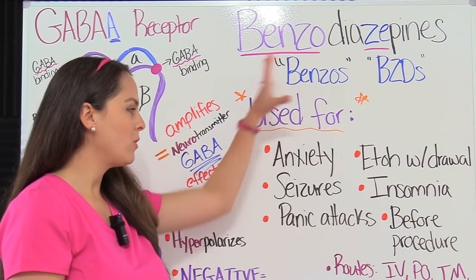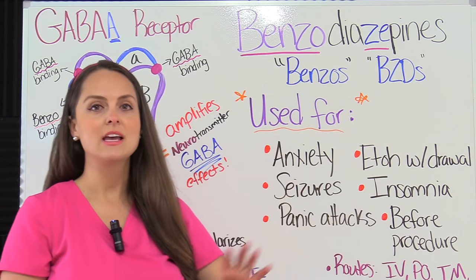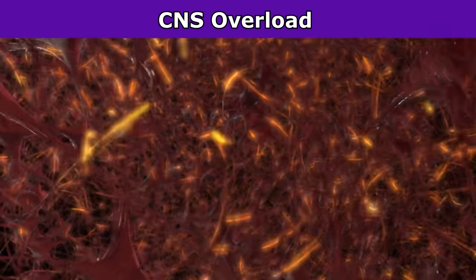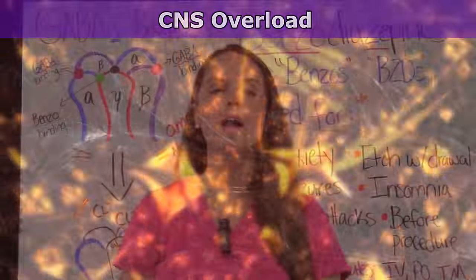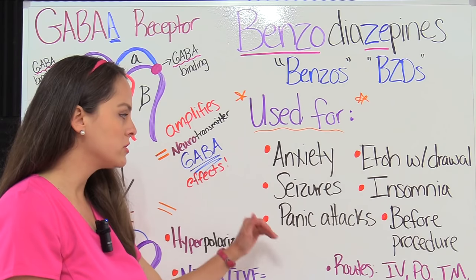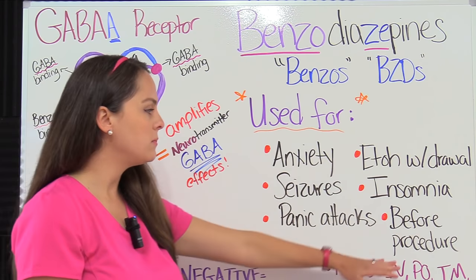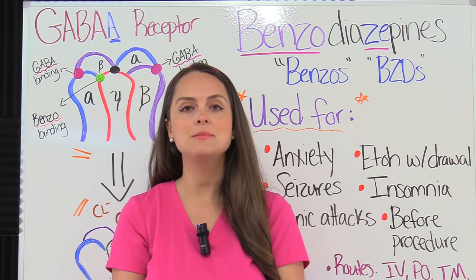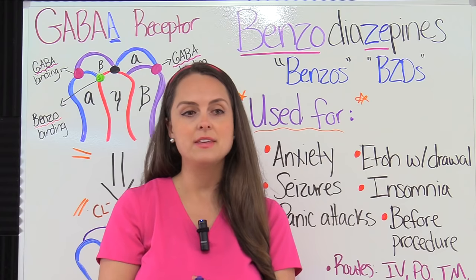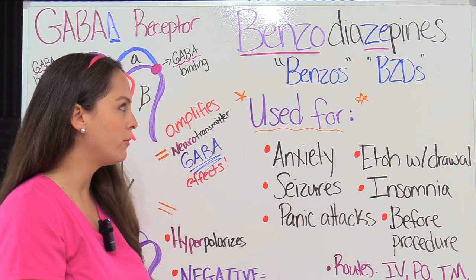Benzos are CNS depressants, so they're really good at treating conditions where there is too much CNS stimulation — where neurons are rapidly firing and we have too much activity. They're great at treating anxiety, seizures, panic attacks, alcohol withdrawal, and insomnia. They can also be used before a procedure; for example, I've given Versed — that is midazolam — before a TEE or cardioversion. It helps calm the patient down and helps them not really remember the procedure.